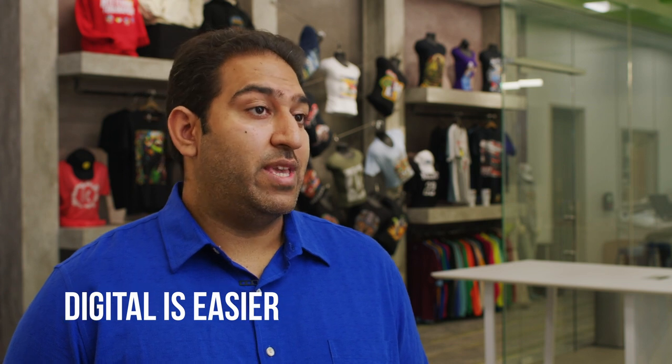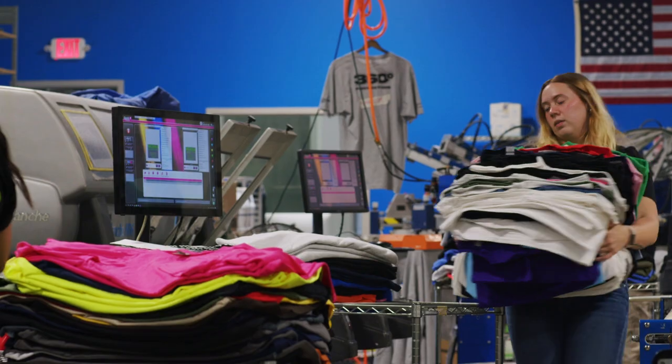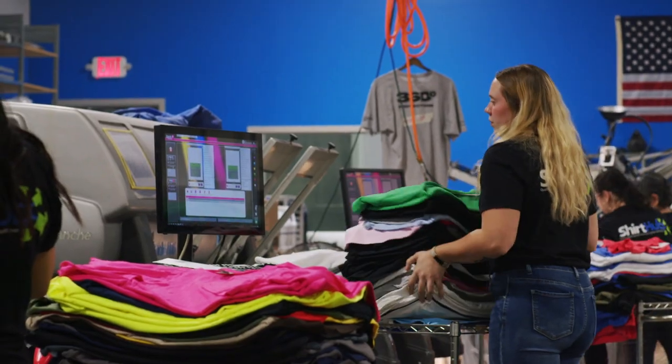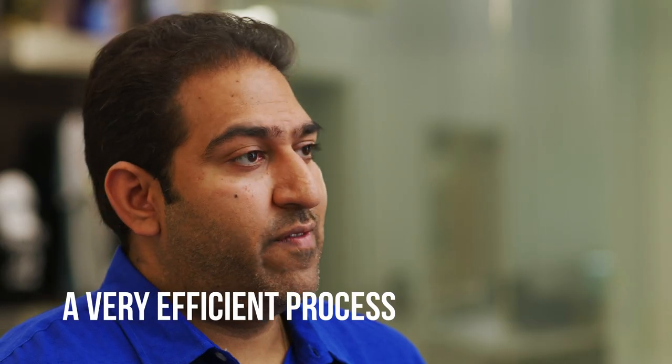Digital is by far an easier process to run. You need less labor both to maintain and to operate than screen or other analog processes. By the time you can set up a multi-color job, you might be done running the job on our digital presses. So it's a very efficient process.